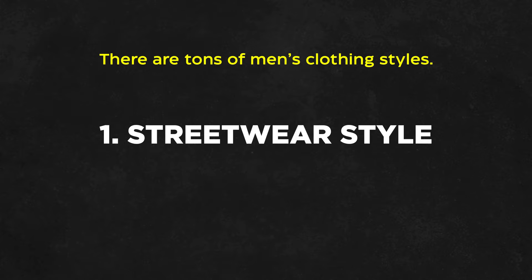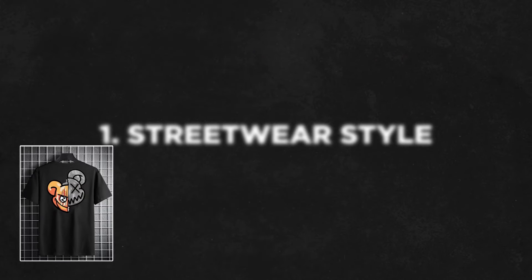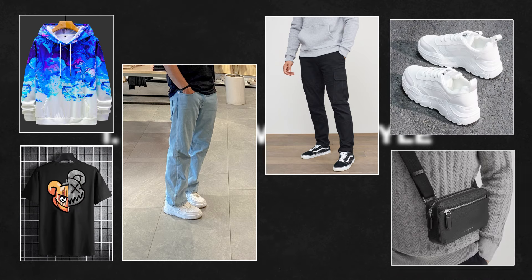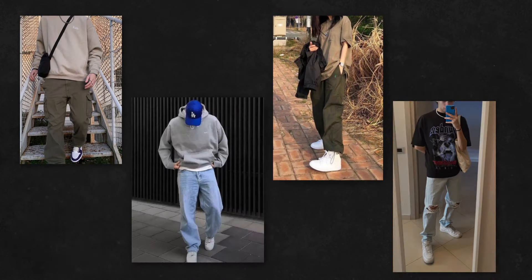There are tons of men's clothing styles. My favorite is the streetwear style. This includes graphic t-shirts and hoodies, baggy jeans, cargo pants, sneakers, and crossbody bags. Here are some of the streetwear outfits.